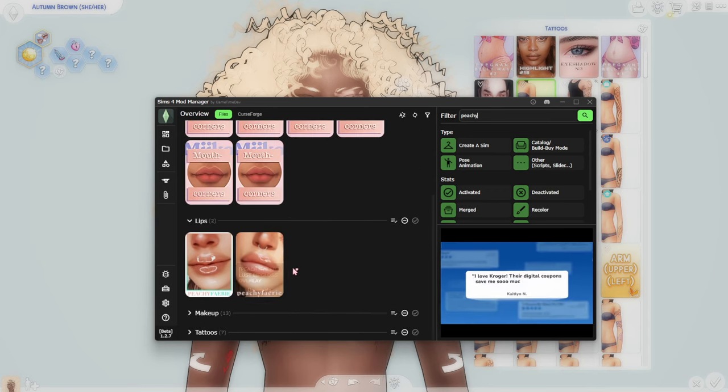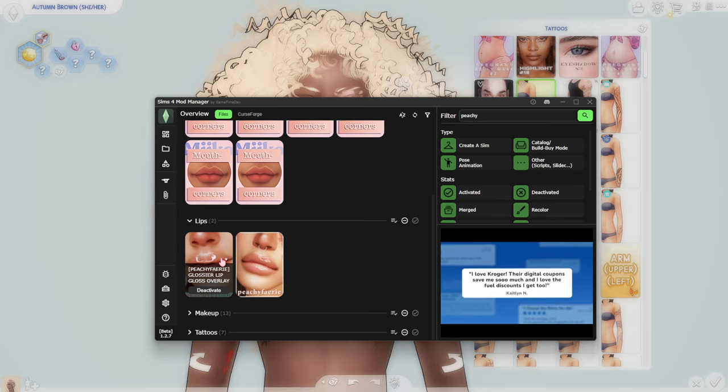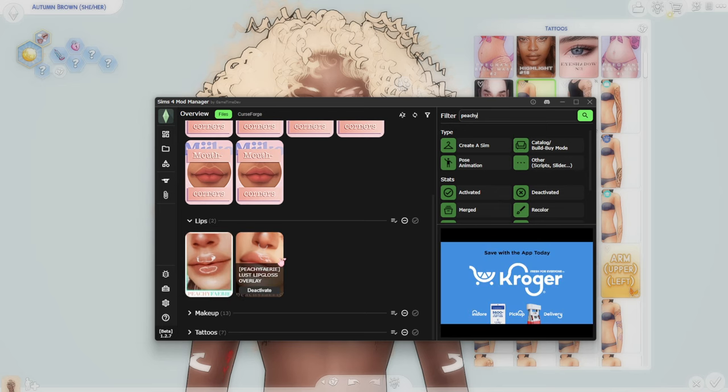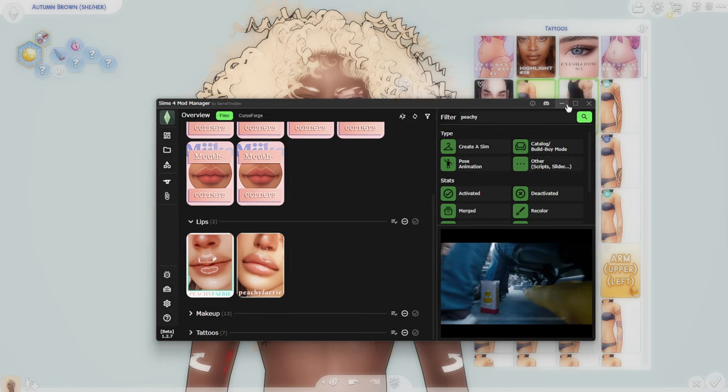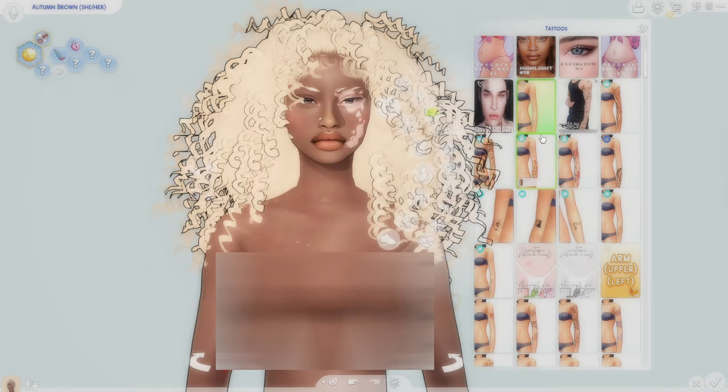It is two different ones. The first one was called the Glossier Lip Gloss Overlay. The second one is called the Lust Lip Gloss Overlay, so I'll make sure I have that one linked as well. This one is also found in tattoos and has a lot of different options. It's beautiful — just a very subtle but really nice lip shine.